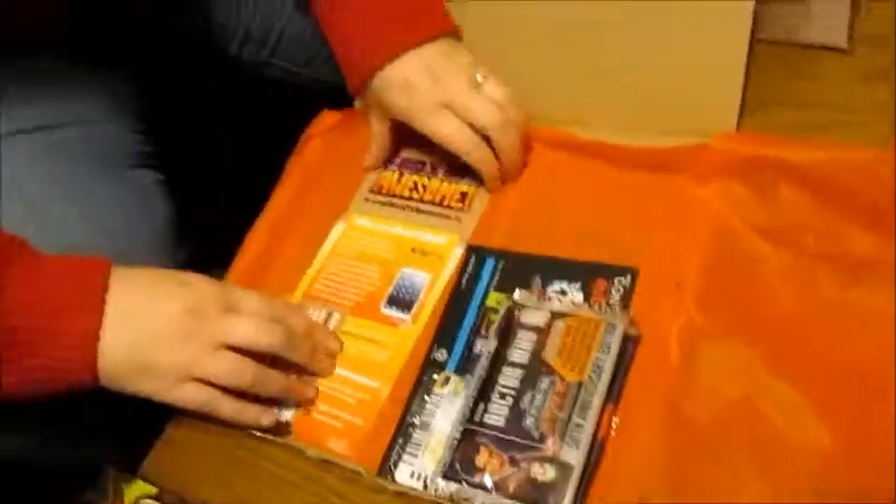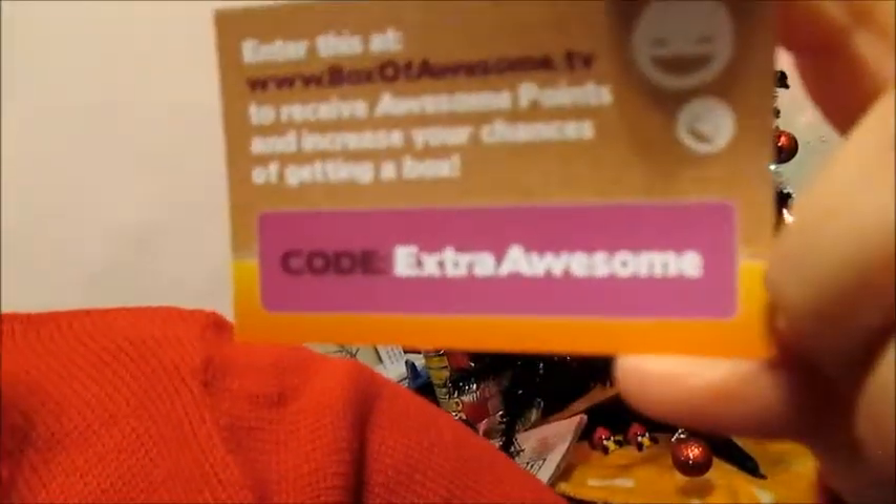We also have leaflets about the Box of Awesome — this one here telling you how you can win an iPad mini by creating a video of your unboxing, and this one here which contains a code which I can share with you, which is extra awesome. If you put that in on the website you will get more points and then be in with more of a chance of winning a box.